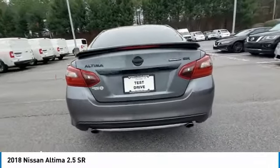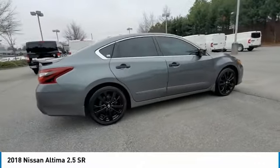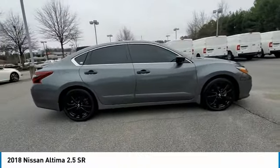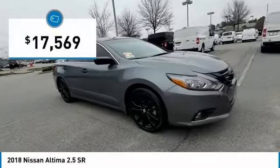Combine that with a powerful engine, six standard airbags, and over 5,000 quality and performance tests, and you'll see the Nissan Altima is made to drive and built to last, and is priced below $20,000.